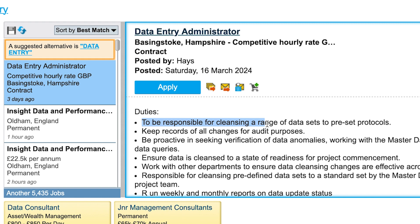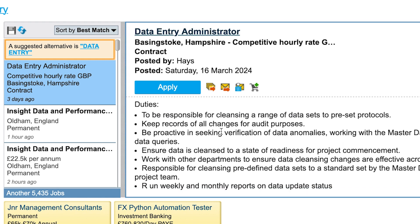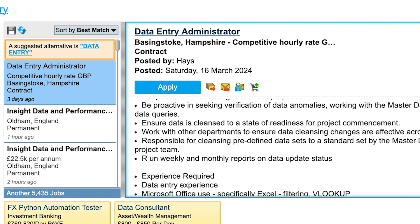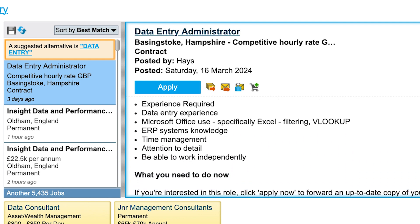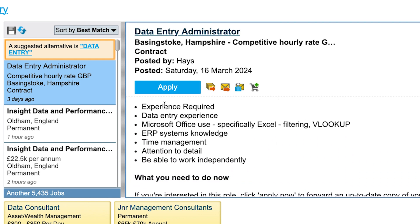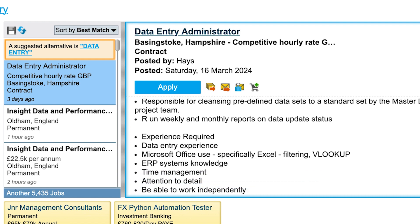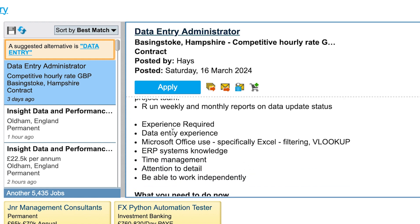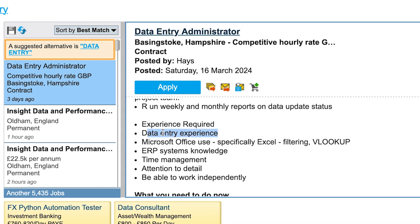Looking at the job responsibilities: cleansing a range of datasets — I've done a video about data cleansing — and keeping records of all changes for audit purposes. This doesn't look like anything too demanding. It's just data entry, which is probably why they haven't listed a salary — it's likely not going to pay a lot. But for someone looking for an entry-level role, this should be a good one.